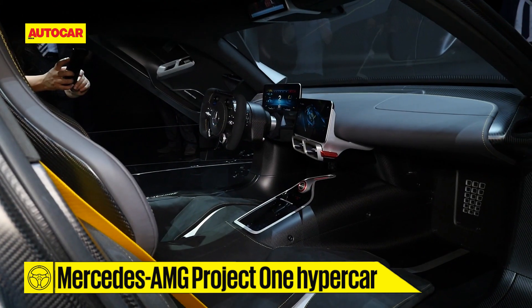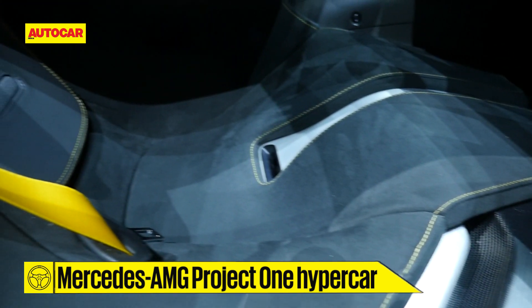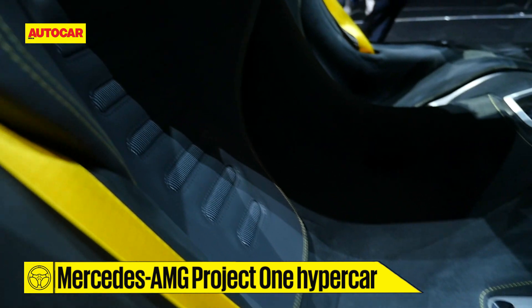On the inside you can see the F1-inspired steering wheel. There are two screens for you, but the real interesting bit, the real fun bit, is back here.